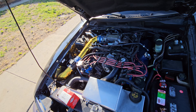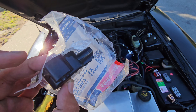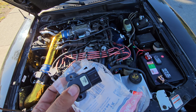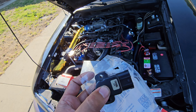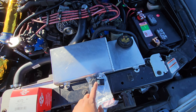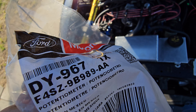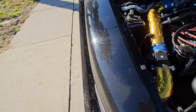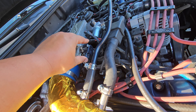Third thing is the throttle position sensor. A lot of people say to just check the voltage, but I say just replace it. I have a BBK one on it from an old BBK throttle body I used to have — I kept the position sensor when I sold the throttle body. The Motorcraft part number is DY967. Put a new one in there.